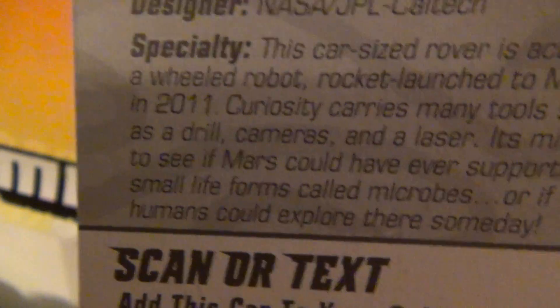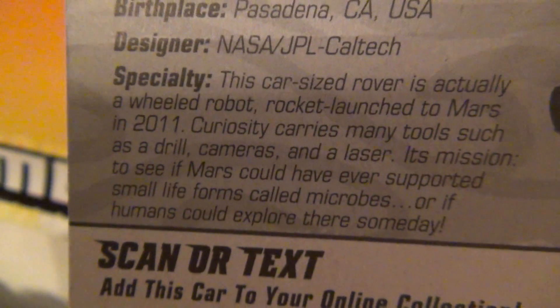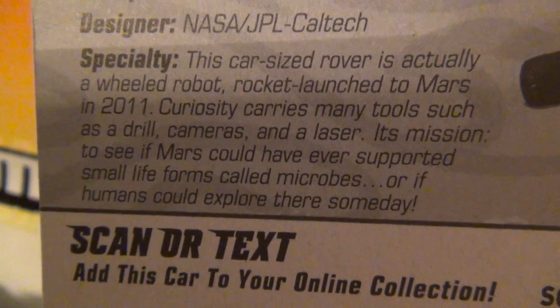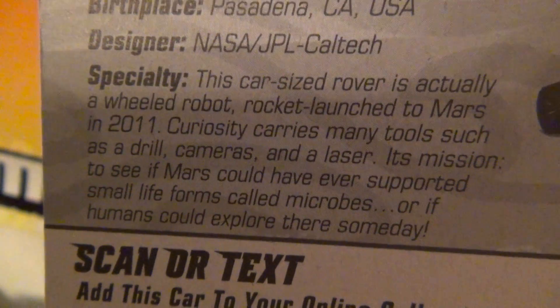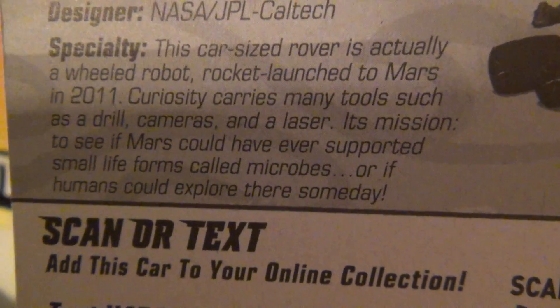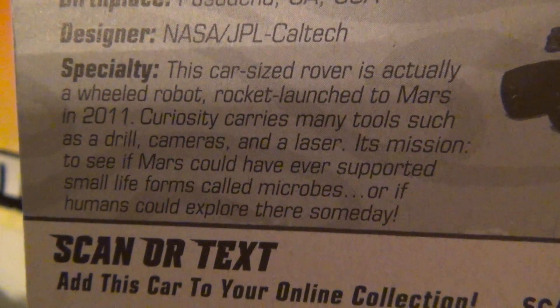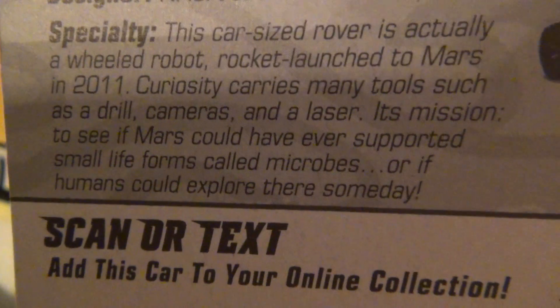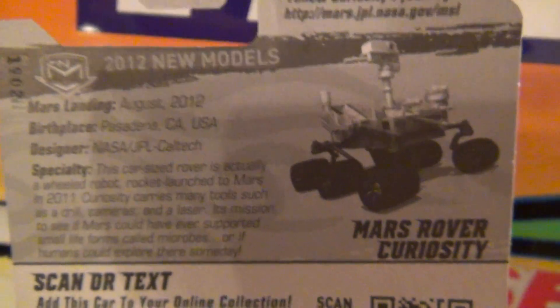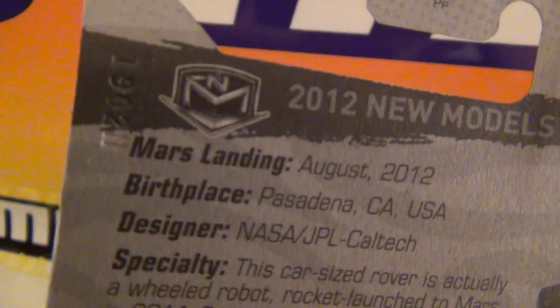The other Mars Rover is designed by JPL. A car-sized rover is actually a wheeled robot, rocket launched to Mars in 2011. Curiosity carries many tools such as a drill, cameras, and a laser. Its mission: to see if Mars could have ever supported small life forms called microbes, or if humans could explore there someday. Very cool. Mars landing tells you August 2012.